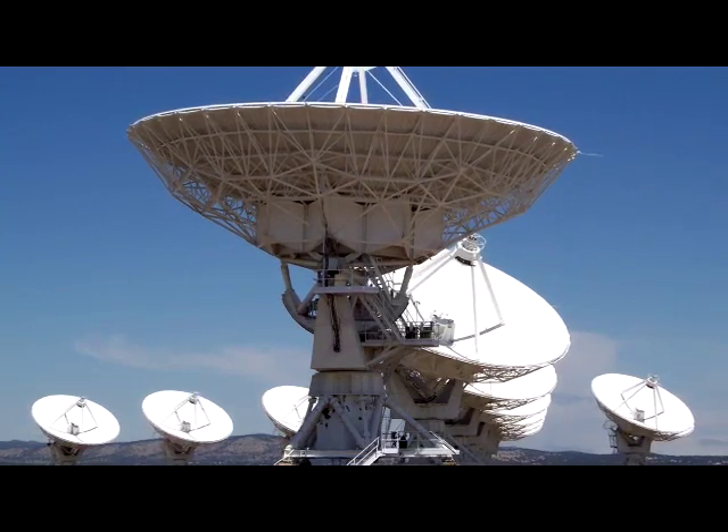The Very Large Array in New Mexico, for example, consists of 27 separate antennas, each measuring 25 meters across. Each antenna can be moved around individually, and in its most extended configuration, the virtual dish mimicked by the array measures 36 kilometers across.